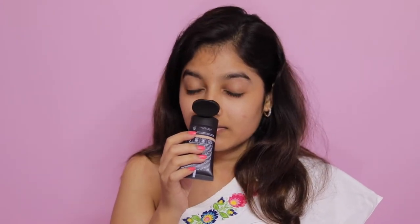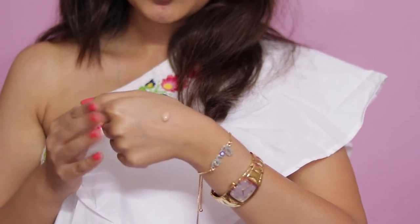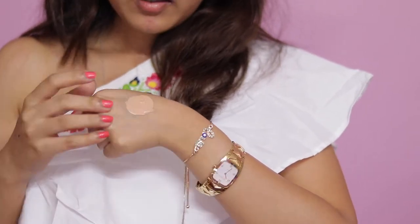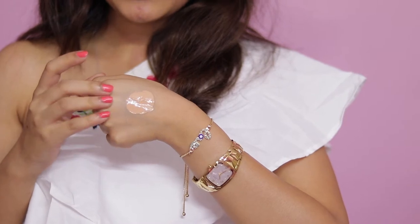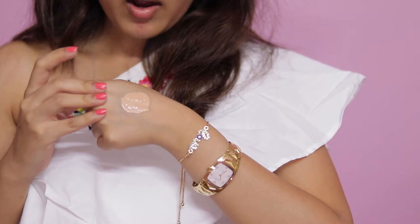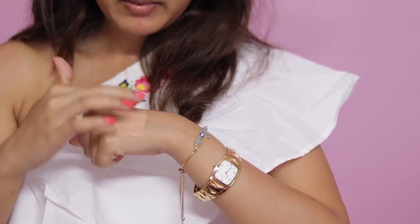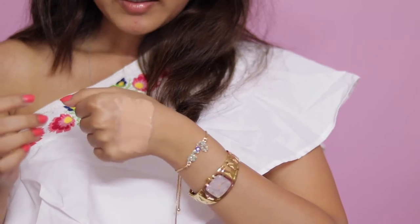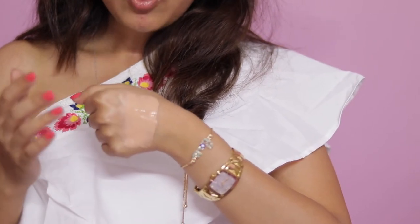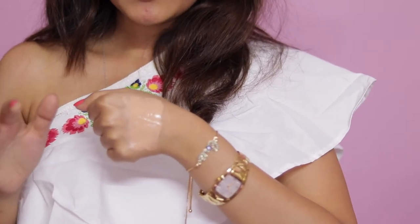It has a very distinct smell and I don't know how I feel about it just yet. This is how the shade looks on my skin — it has a pinky undertone, at least shade 03 does. I'm not sure how I feel about it just yet, but hopefully it should blend into my skin easily. I can see it's not like a perfect match for my skin, but I'll try to make it work.